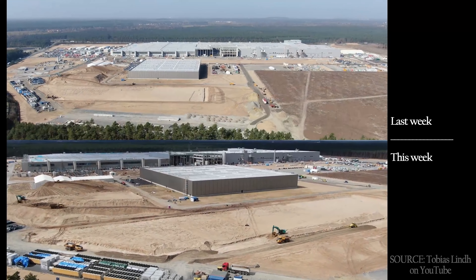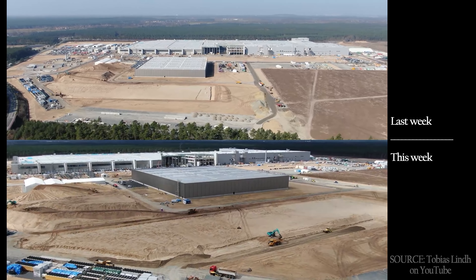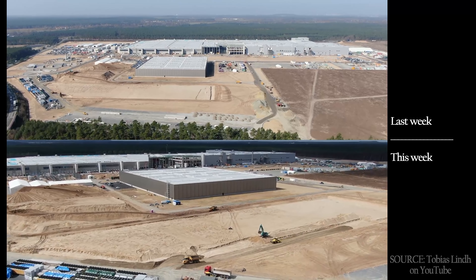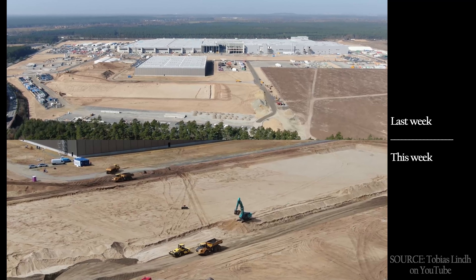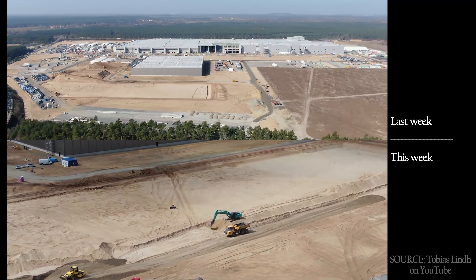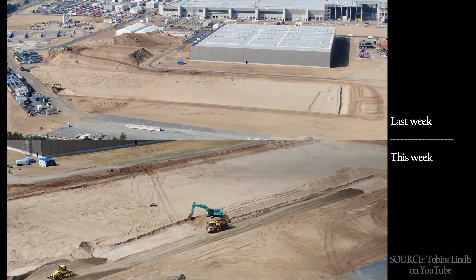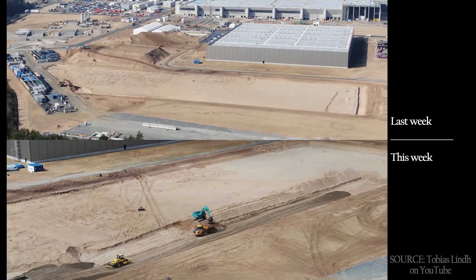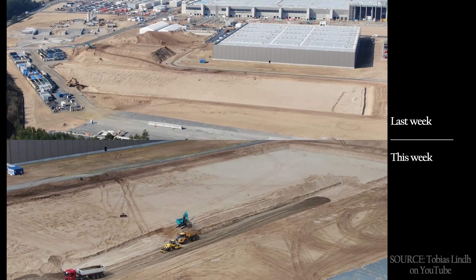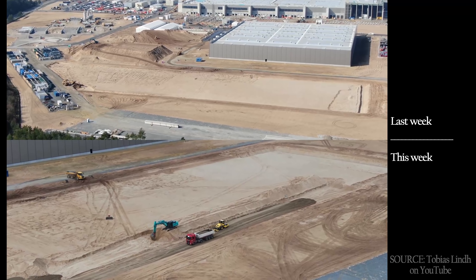At the southeast corner, we can see excavation going on to continue building on the footprint. If I was in charge of dealing with the permit in Berlin, I'd approve it, or at least hasten the process of reviewing it. Because if Tesla has a choice between expanding into phases two, three, and four in Berlin, or moving to another country that's actually going to approve their permits, well, where do you think they're going to go?